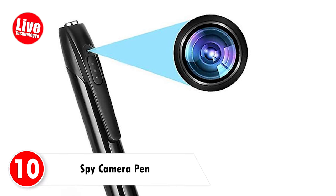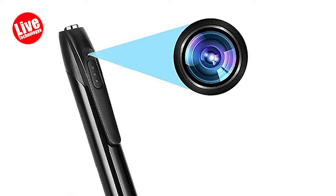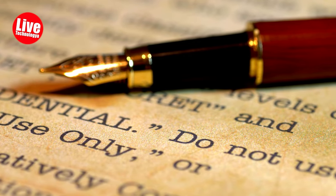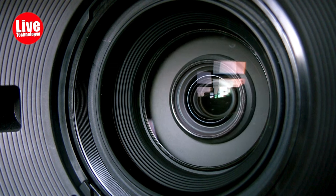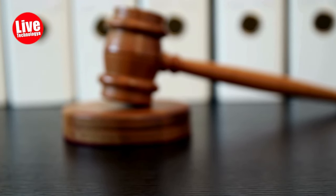Number 10: Spy Camera Pen. The Spy Camera Pen is a discreet and portable device designed for covert surveillance, offering convenience and versatility in capturing video footage across various situations. While it provides numerous benefits for evidence gathering, personal safety, and security purposes, users must use it responsibly, ensuring compliance with legal and ethical standards to respect privacy rights and prevent unauthorized recording in sensitive areas.